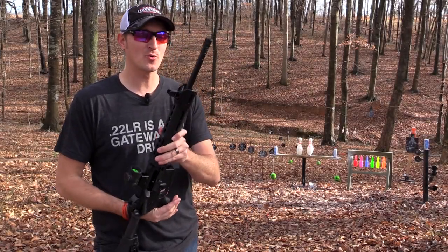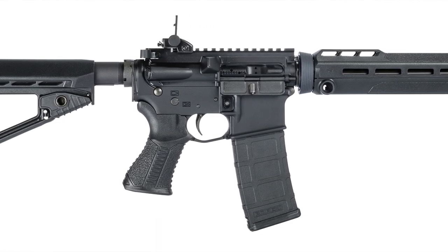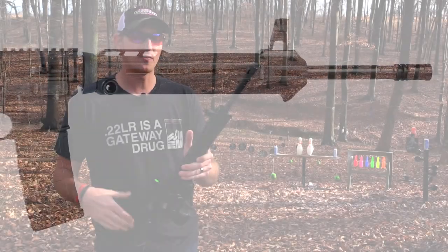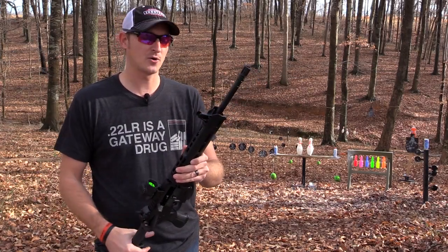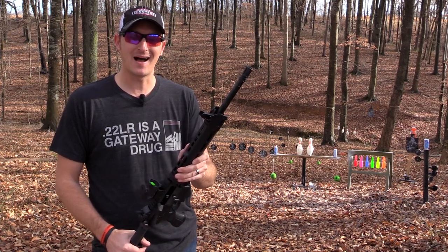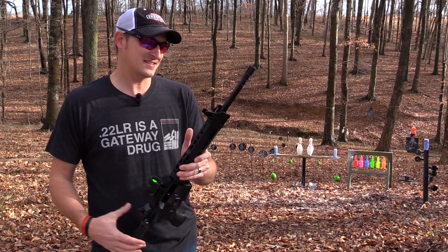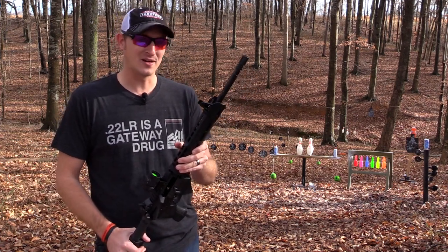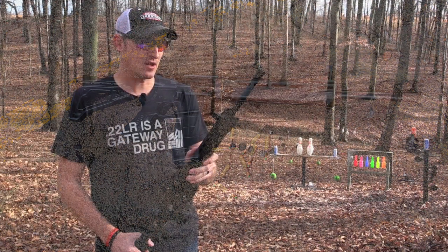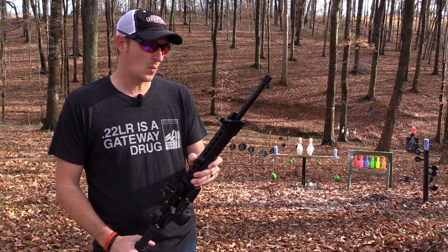Hey guys, 22Plinkster here. I have a brand new rifle to show you. Savage in 2017 is releasing their new line of ARs, called the MSR, standing for Modern Sporting Rifle. You're probably thinking to yourself, well, Savage is kind of behind the game on this — but yes and no. This decision from Savage was not made overnight; these rifles have been in development for a good long time.